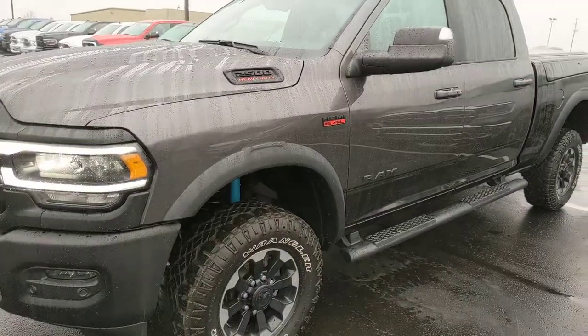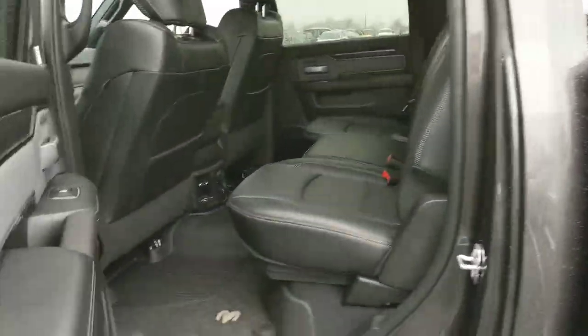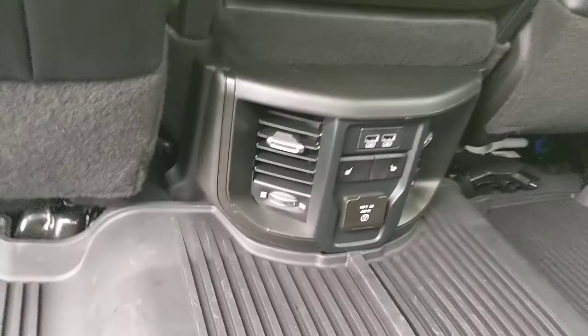The beautiful thing about what Ram has really been able to do with their newer line of trucks is perfect luxury and utility into one package, and that's kind of what we have here — all-weather floor mats, beautiful leather interior in pristine condition, heated seats in the back.